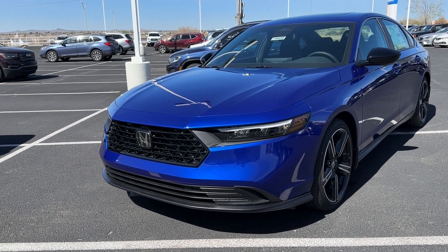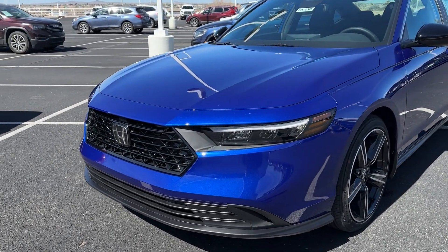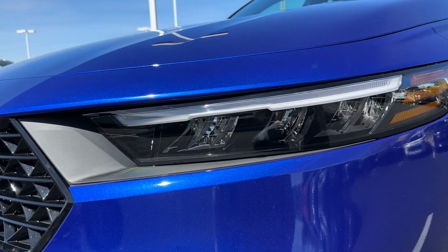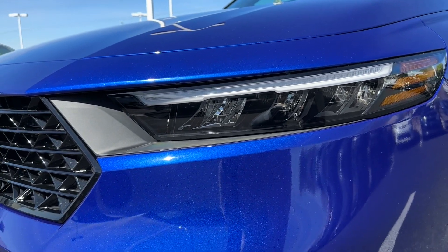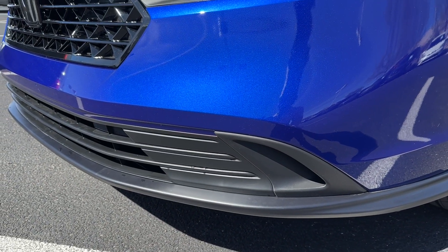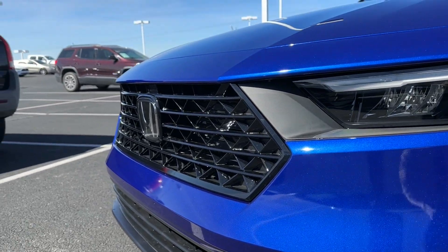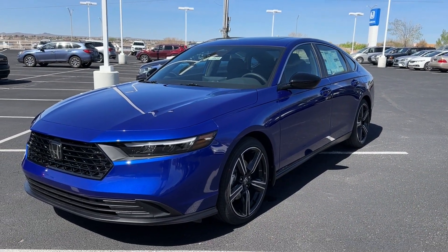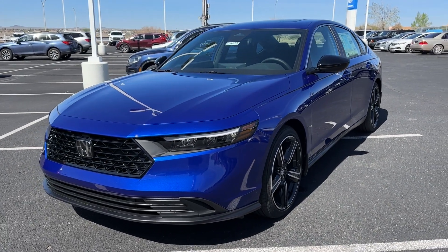You can see there's a wider grille, and on the Sport it's a gloss black grille. You have full LED — high beam, low beam, turn signals, and daytime running lights. There are no fog lights on the Accord at all. The radar is now in the H emblem, and Honda Sensing is standard, though there are some extra features you have to get higher trims for.